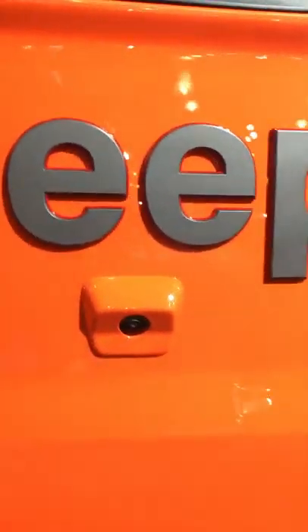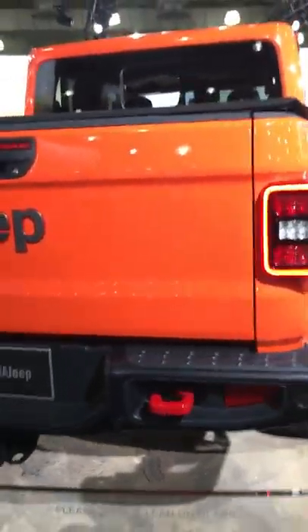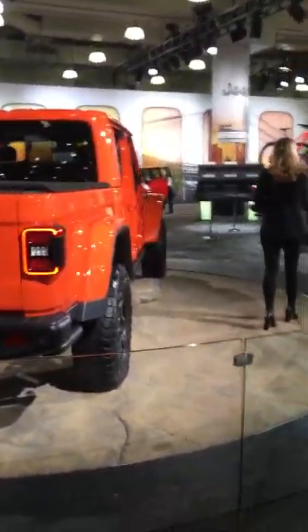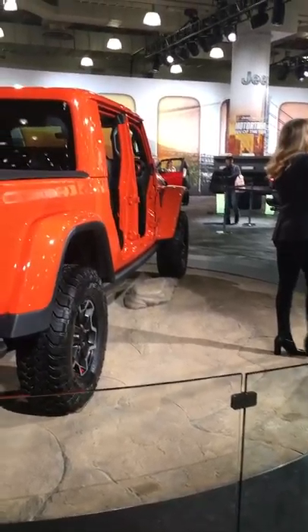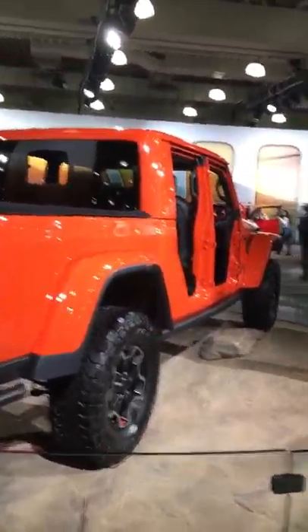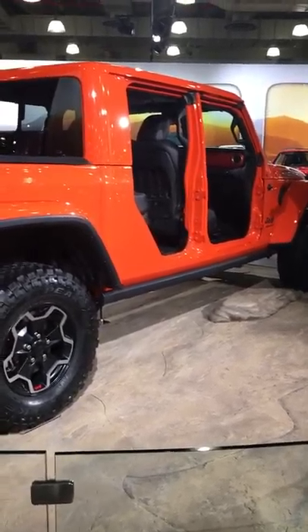With over 75 years of legendary Jeep heritage, the iconic Jeep brand has been recognized worldwide for its rugged capability and its go-anywhere, do-anything attitude. The brand-new 2020 Jeep Gladiator embodies an adventurous spirit with its unmatched off-road abilities and that open-air freedom that Jeep loyalists have come to know and love, coupled with the versatility and utility of a class-leading pickup truck.